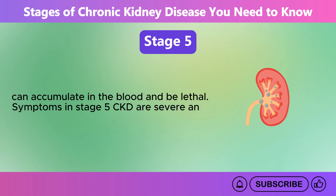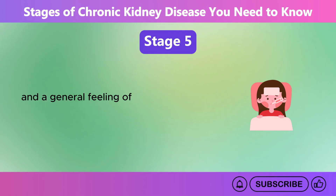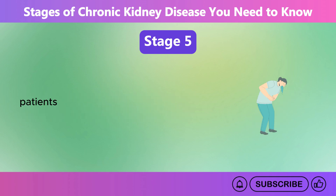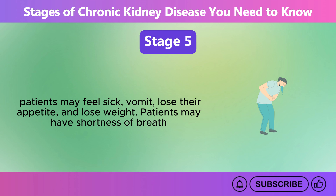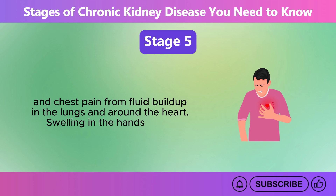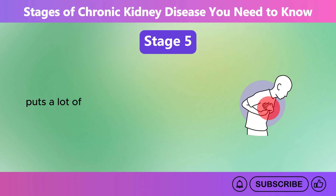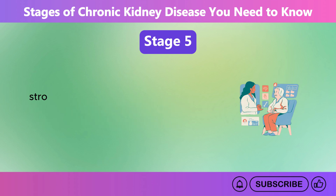Symptoms in Stage 5 CKD are severe and have a major influence on the patient's quality of life. Extreme tiredness, trouble concentrating, and a general feeling of being sick are usual signs. As toxins build up in the blood, patients may feel sick, vomit, lose their appetite, and lose weight. Patients may have shortness of breath and chest pain from fluid buildup in the lungs and around the heart. Swelling in the hands, feet, and face is common. An extremely low level of kidney function puts a lot of stress on the heart and other important systems, raising the risk of heart disease, stroke, and other problems.